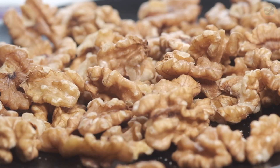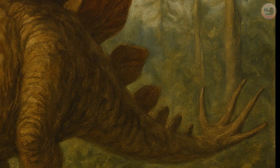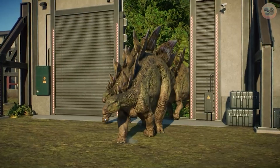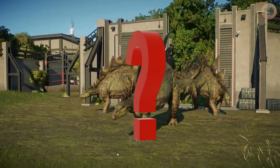It had a brain the size of a walnut, but a tail built like a medieval weapon. Towering plates, lethal spikes, and a warp like no other. This was Stegosaurus, one of the most iconic herbivores of the Jurassic world. But how did it live? What were those plates for? And could it really defend itself against apex predators?